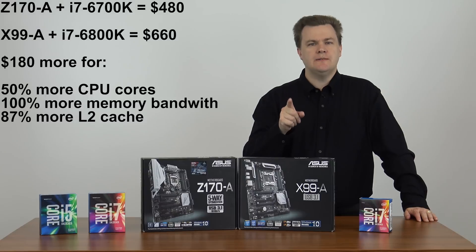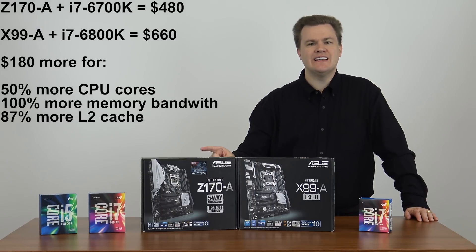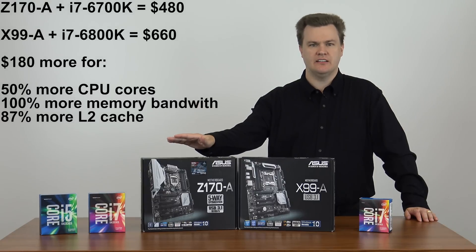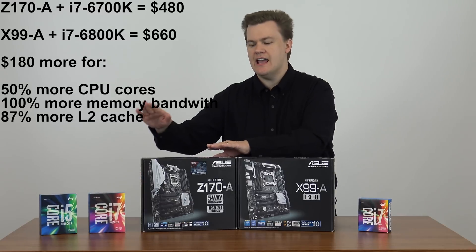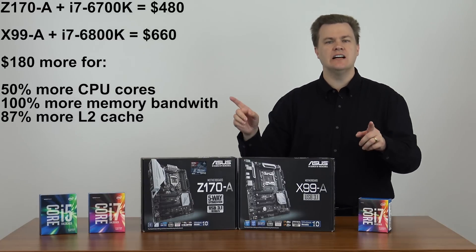This solution is $180 more than the i7-6700K solution, which is the top end of the consumer Skylake line. These two together are $660; the i7-6700K and the Z170A motherboard together is $480, so it's a $180 difference.